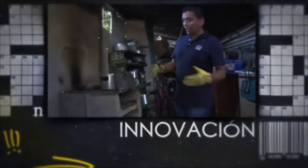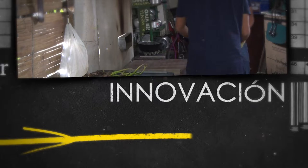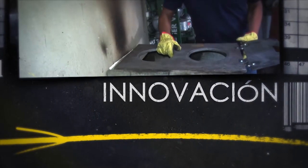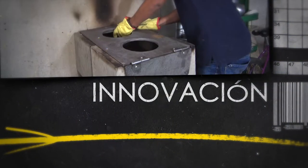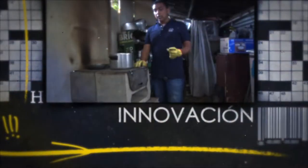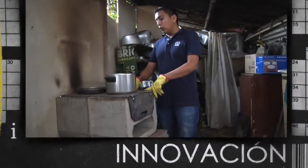Básicamente BLOCKO se compone de dos bloques de concreto que conforman la caja de fuegos, que es la zona donde se ubica la leña para la cocción. La placa de cocción está hecha en fundición gris para garantizar la durabilidad y la resistencia ante la temperatura y el peso que se somete durante el uso.